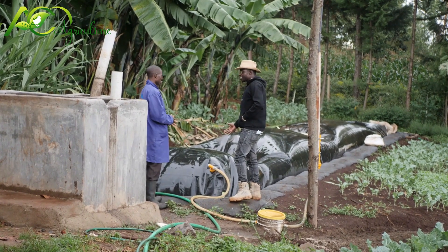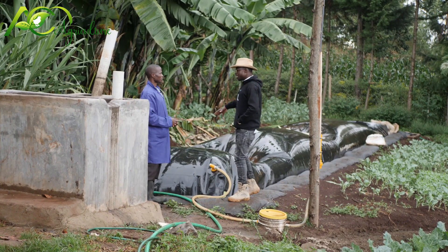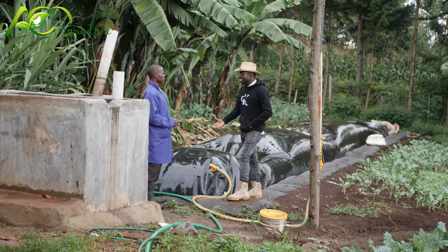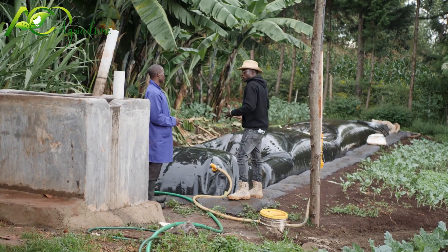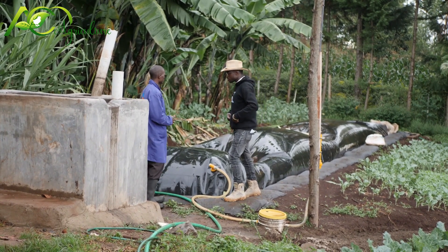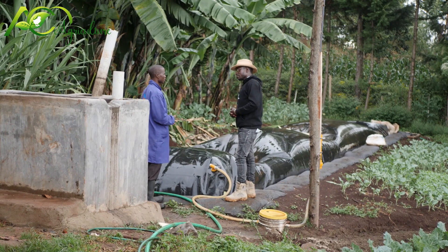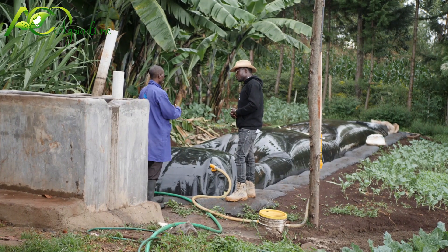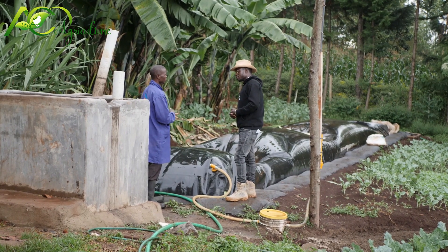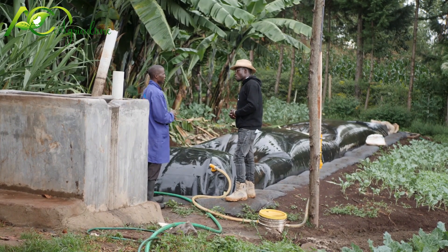Yes, the balloon. This is a balloon biodigester. The slurry will accumulate here. How many days does it take for the gas to start forming? Once the slurry is inside the balloon, we just allow it — because fermentation has already taken place from the previous accumulation in the biodigester. We allow about four to five hours, and this is supported by daily sun conditions. If the weather is hot, the gas can build up faster compared to when it is cold.